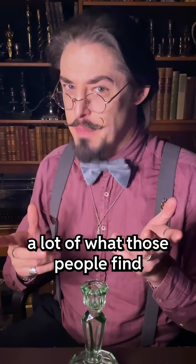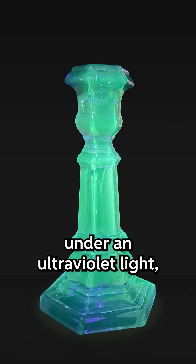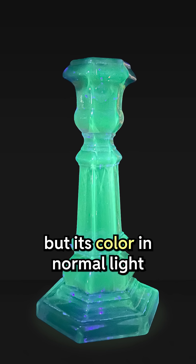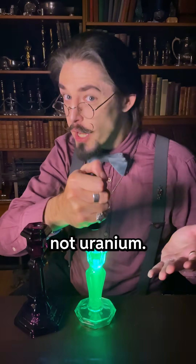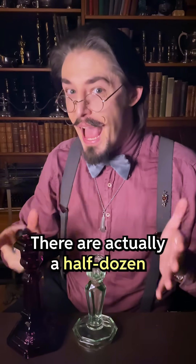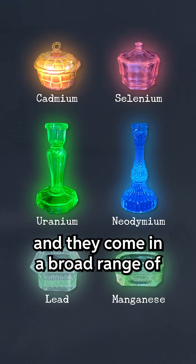But the thing is, a lot of what those people find isn't actually uranium glass at all. This candlestick glows under an ultraviolet light, but its color in normal light is completely wrong. That's because it was made with manganese, not uranium. There are actually a half dozen different types of fluorescent glass, and they come in a broad range of tints and hues.